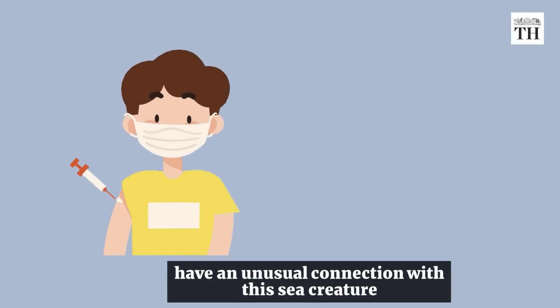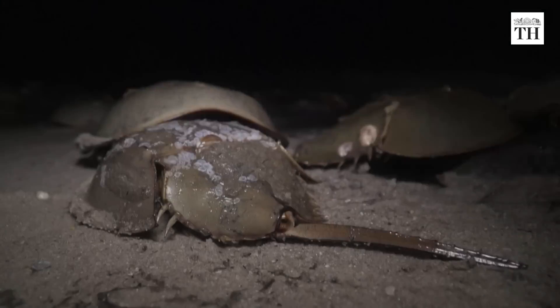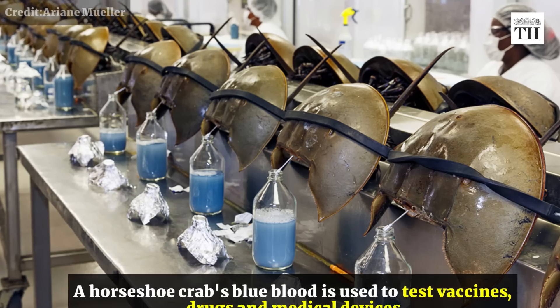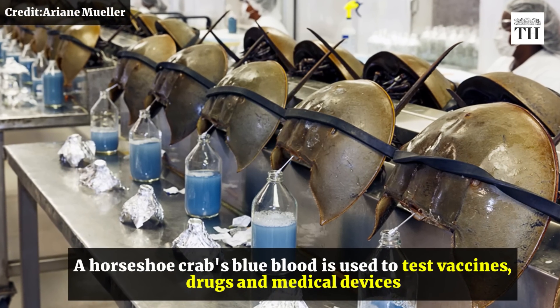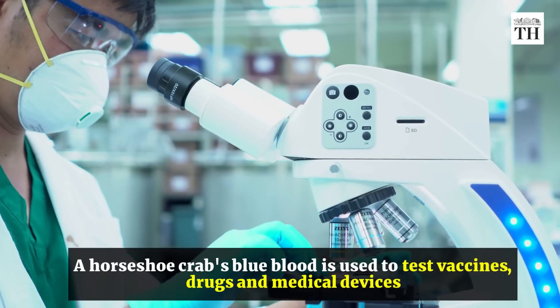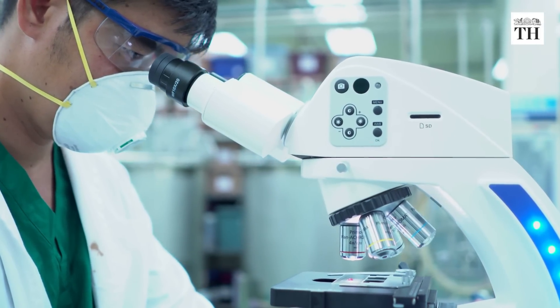The vaccines you take have an unusual connection with this sea creature. This is a horseshoe crab. A horseshoe crab's bright blue blood is used to test vaccines, drugs and medical devices to ensure that they aren't contaminated with dangerous bacterial toxins.